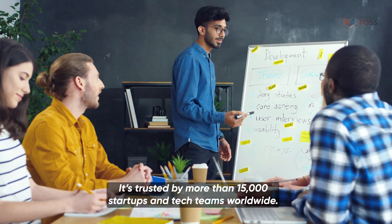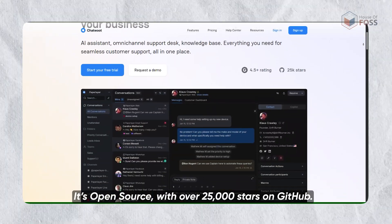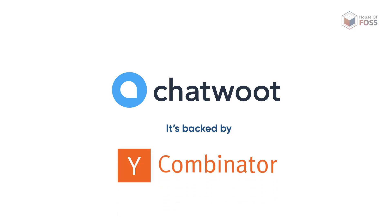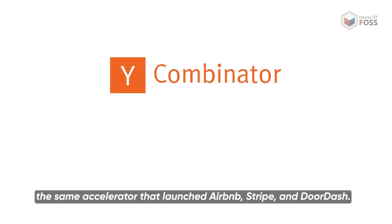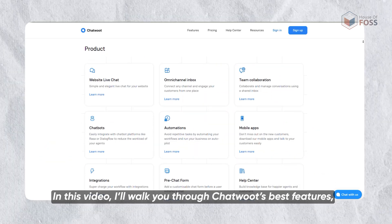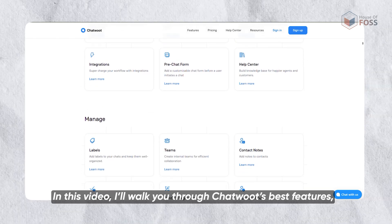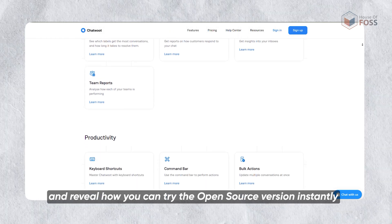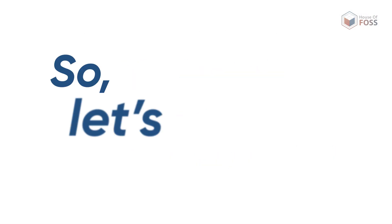It's trusted by more than 15,000 startups and tech teams worldwide. It's open source with over 25,000 stars on GitHub, and it's backed by Y Combinator — the same startup accelerator that launched Airbnb, Stripe and DoorDash. In this video, I'll walk you through Chatwoot's best features, show you why startups and CXOs love it, and reveal how you can try the open source version instantly. No installs or credit cards needed. So let's dive in.